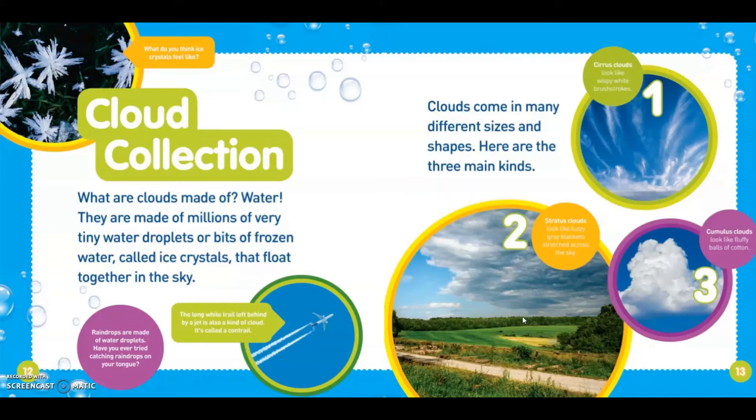Clouds come in many different sizes and shapes. Here are the three main kinds. Cirrus clouds look like wispy white brush strokes. Stratus clouds look like fuzzy gray blankets stretched across the sky. Cumulus clouds look like fuzzy balls of cotton.